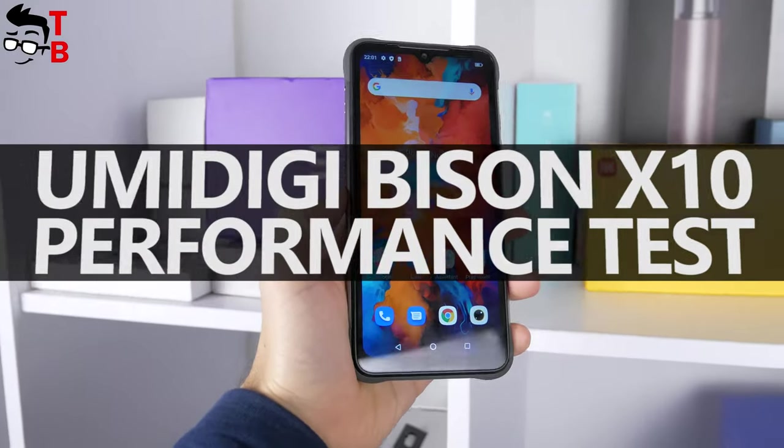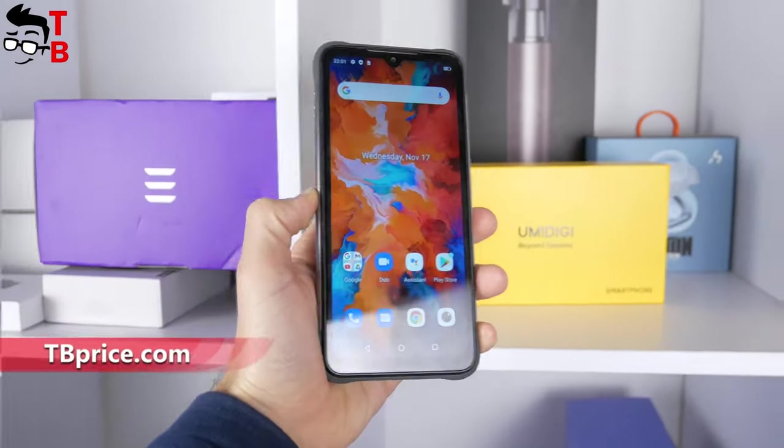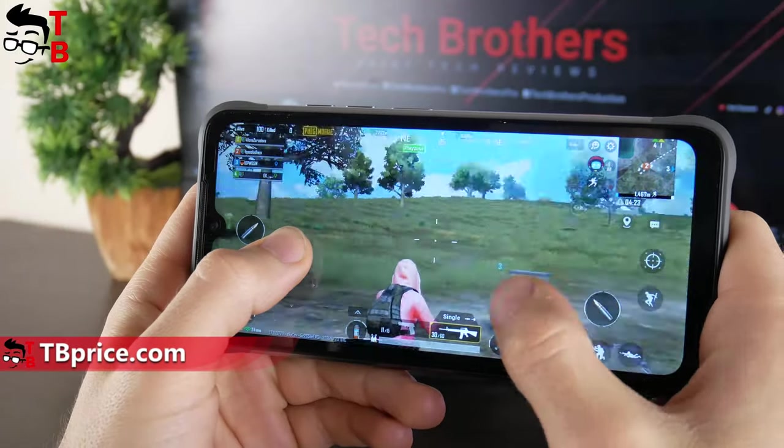Hey, what's up! Last week we posted a video with the unboxing of the YumaDigi Bison X10. Now I want to test the performance of the new rugged smartphone.